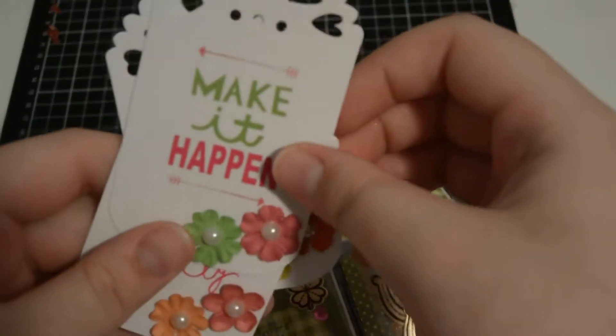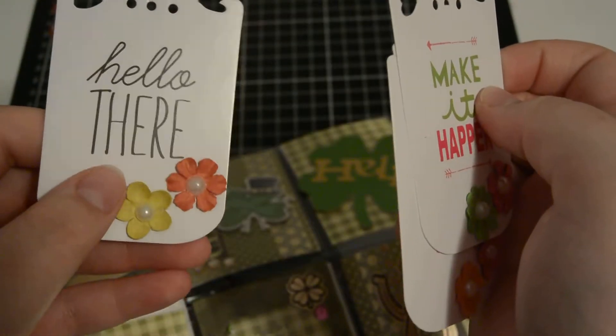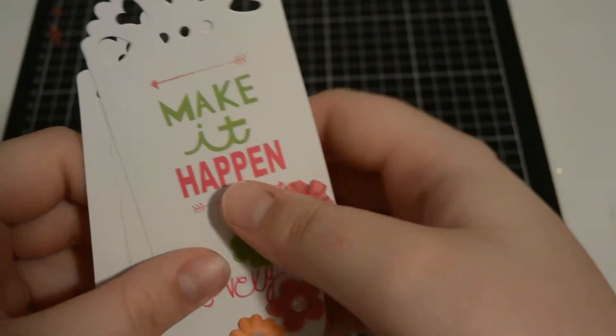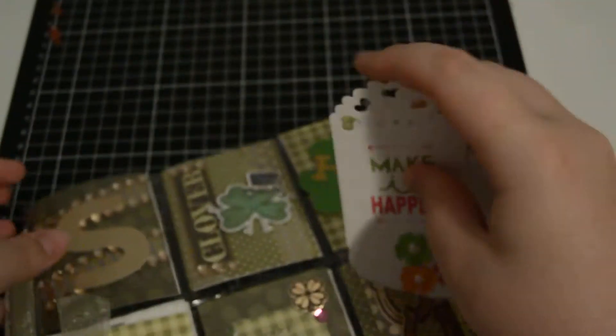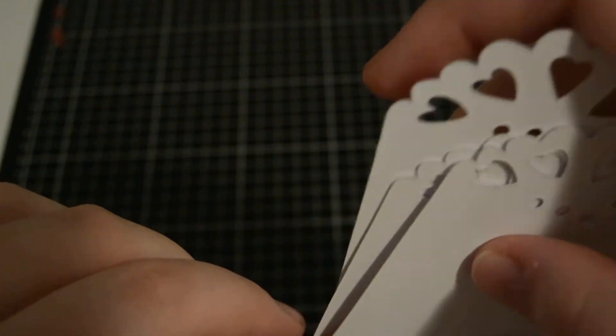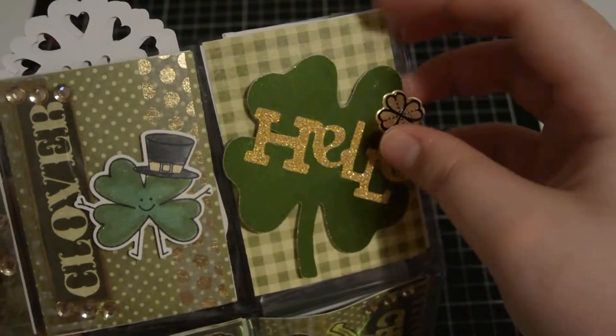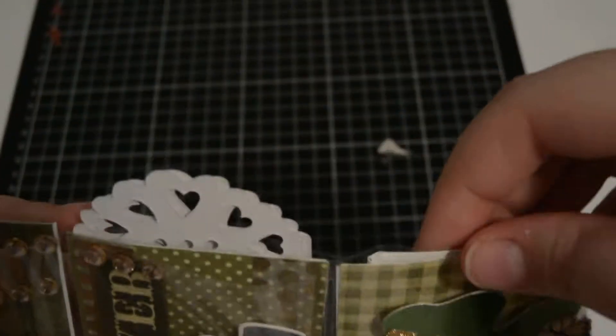Behind here she included some of these little tags — 'make it happen,' 'love is lovely,' 'hello there' — with these little flowers that I think she added herself. Then this one says 'hello.' I think she die cut all these out.